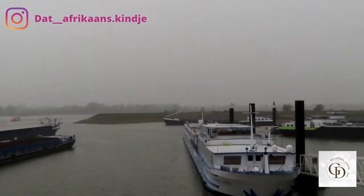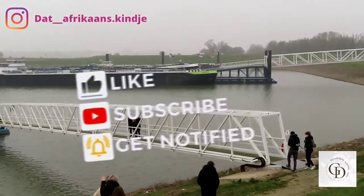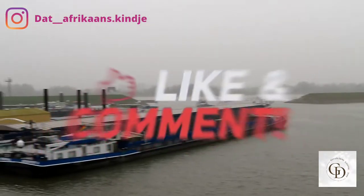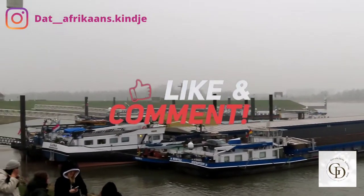Listen, once you're watching my videos we are best friends. So bestie, please like my video, subscribe, turn on the post notification bell, share my videos, leave a lovely comment — you know that's what friends do for friends, right?